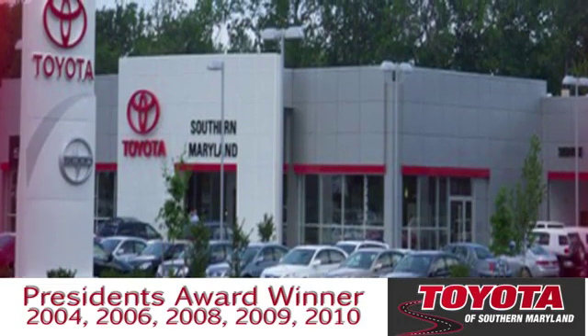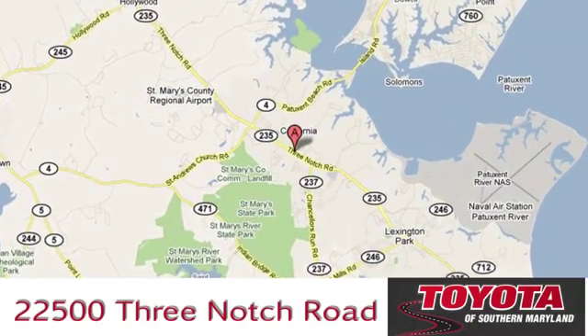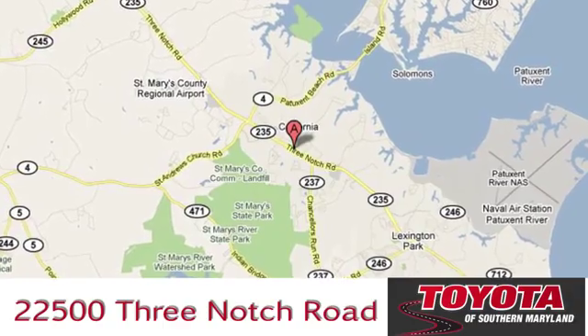President's Award-winning Toyota of Southern Maryland is conveniently located at 22500 Three Notch Road in Lexington Park, Maryland.